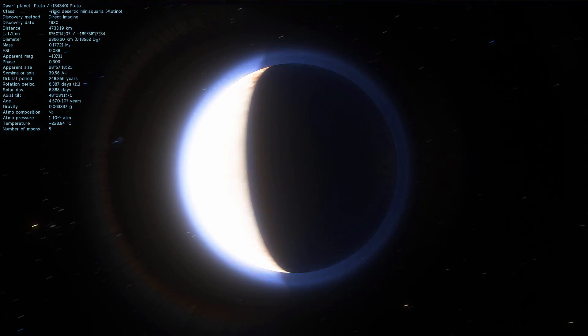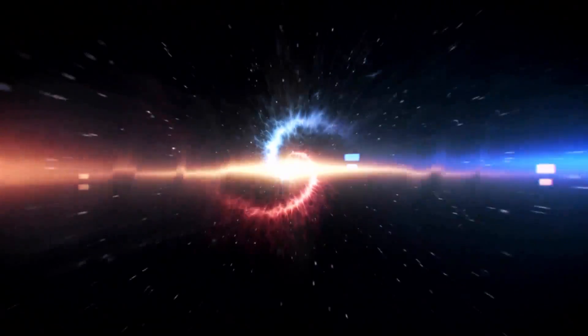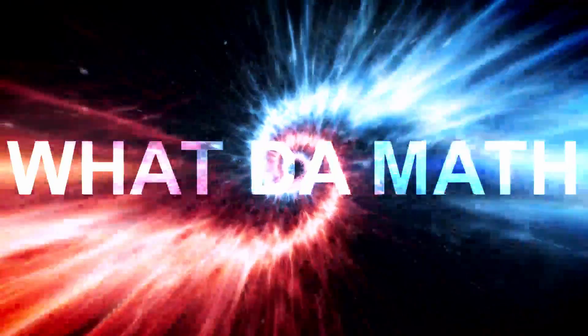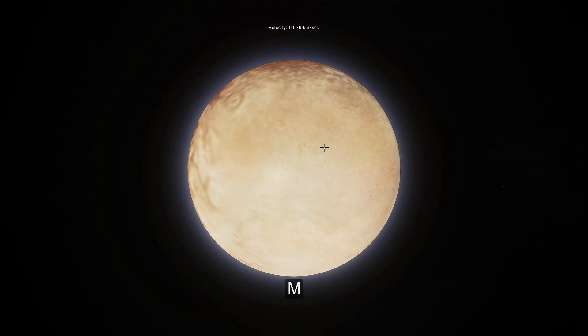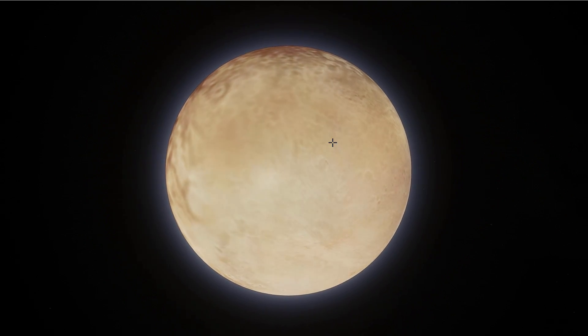Welcome to Pluto and welcome to What The Math. We're going to be using a few simulations and videos from NASA directly to talk about what we've discovered.